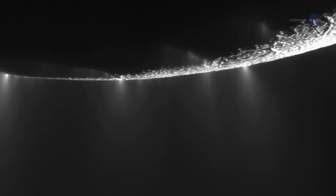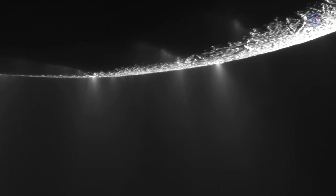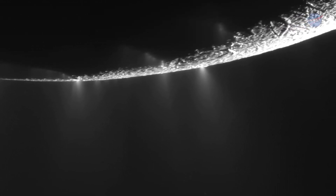Plumes of water vapor and icy particles jettison from its surface in geyser-like spouts, hinting that there is much more to this snowy moonscape than meets the eye.